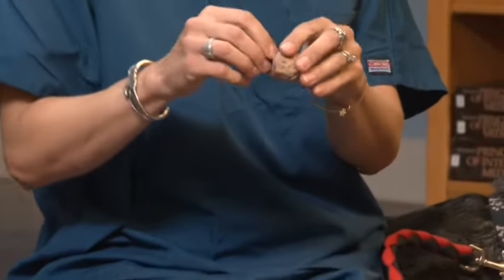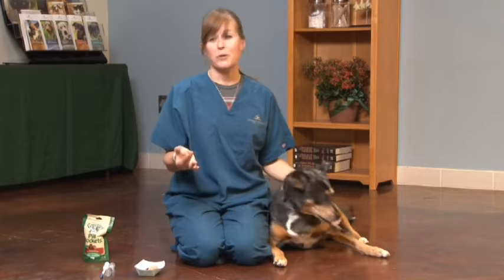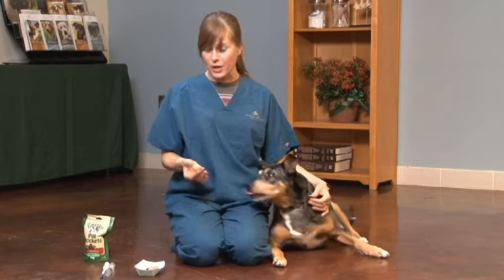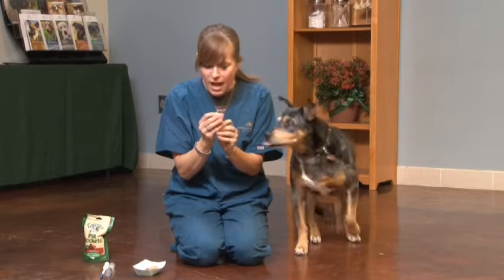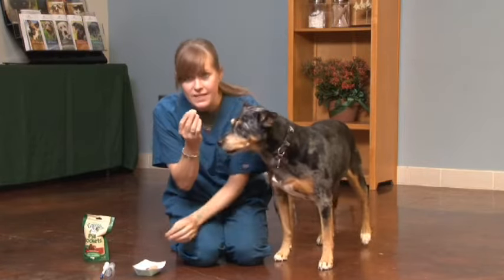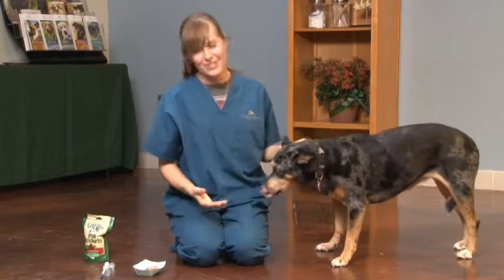There are three ways that you can try to orally medicate your dog. The first way would be to just put the pill into a little bit of a meatball or some food. You could take a little piece of chicken, a little piece of low-fat cream cheese, or even some peanut butter. What you would do is take the pill and hide it into the meatball, so the pill is in there and Ryder doesn't even know it's in there, and she just eats it down.